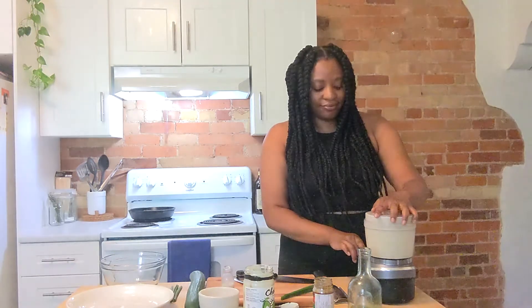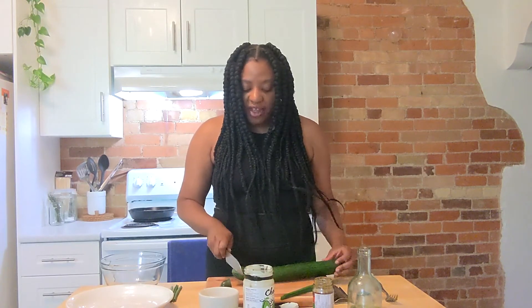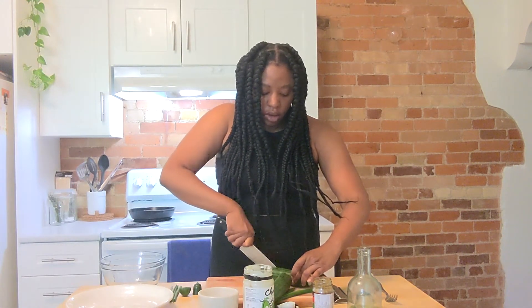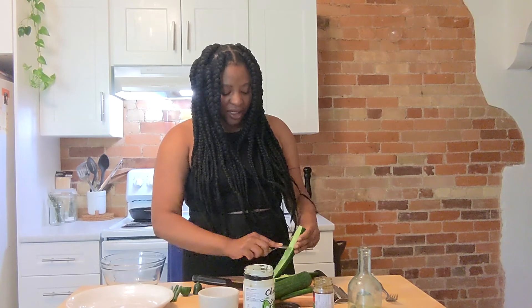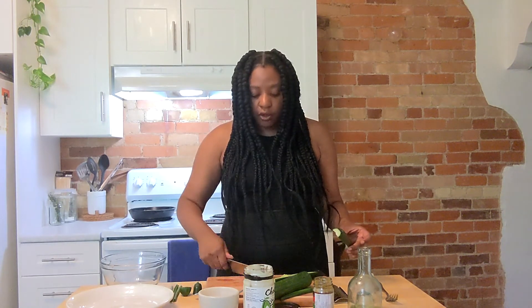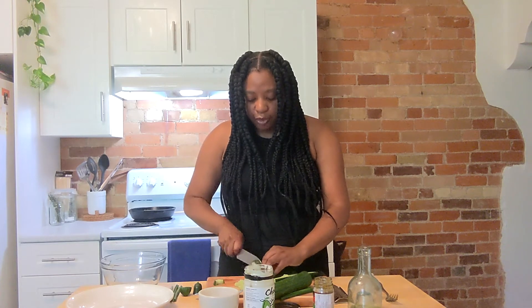We're going to set the dressing aside and move on to getting the cucumber ready — pretty simple stuff. When working with cucumber or anything that has a real watery seed, we're just going to halve it. Then using a spoon, scoop out the middle, because that's going to water the salad down — which is unfriendly, especially since this is a salad that will last in your refrigerator dressed for two to three days. It only keeps its integrity if you get rid of all that liquidy nonsense.